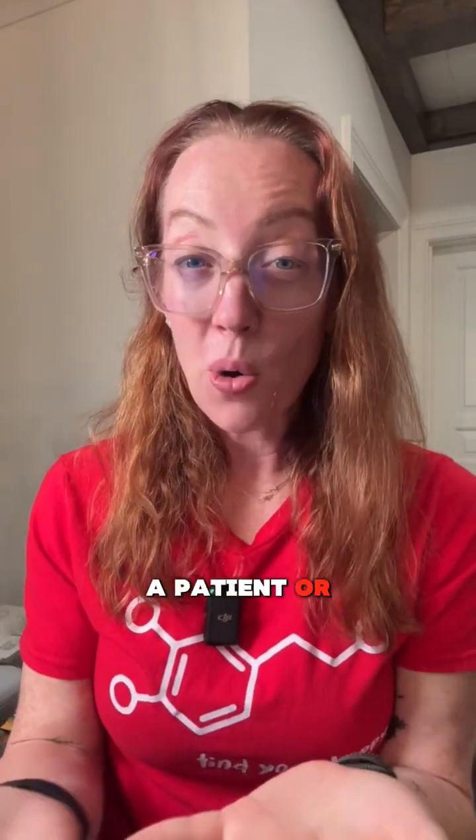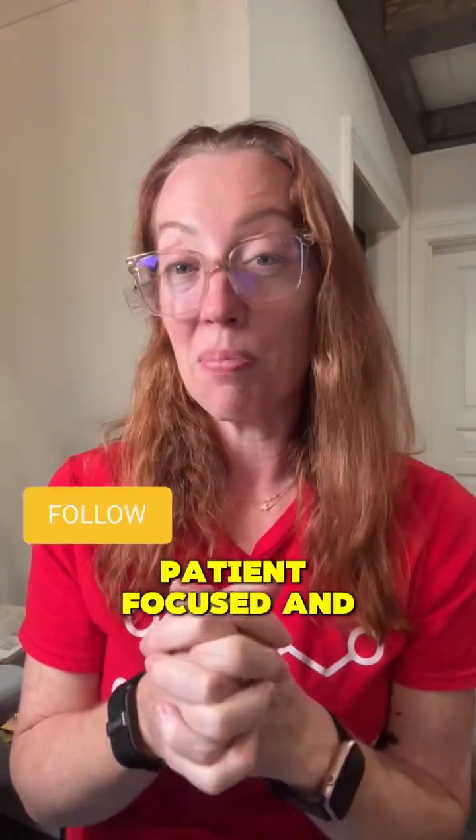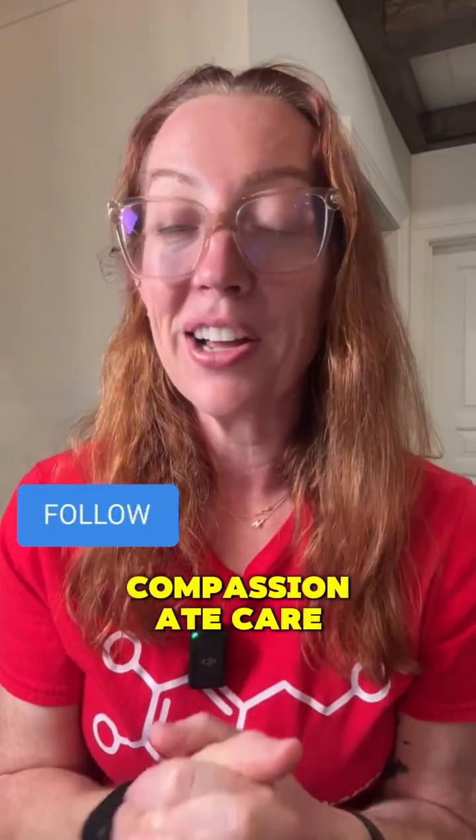Whether you're a healthcare professional, a patient, or someone who just cares, make sure you share this video — because the more we spread awareness, the faster we can push for research, funding, and breakthroughs. Together, we can bring hope and maybe one day a cure. Another case of patient-focused and compassionate care. Stay tuned next week, and I'll go through another case.